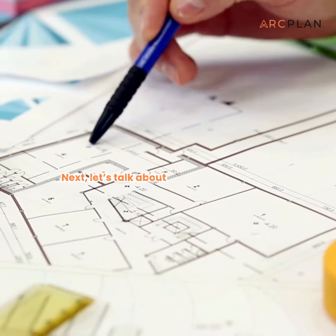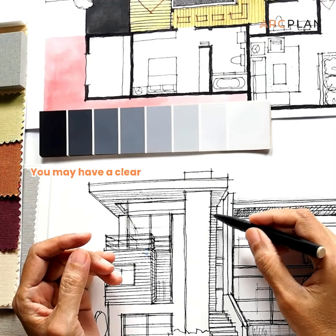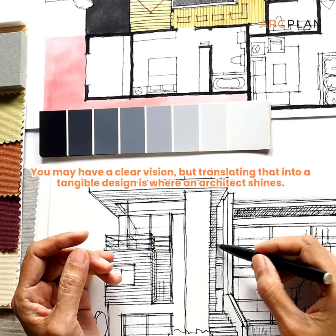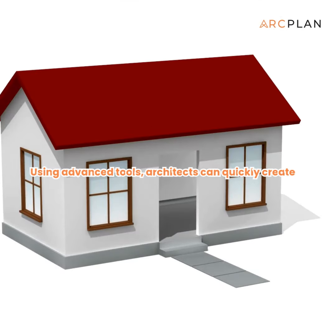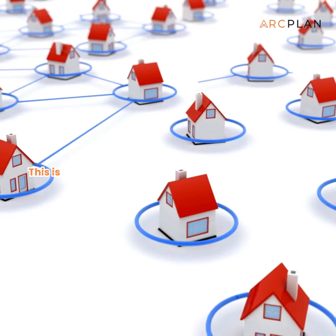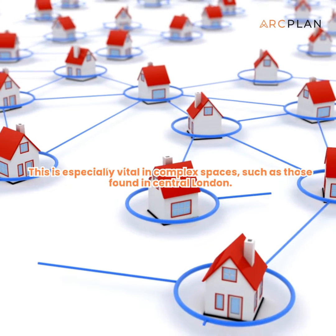Next, let's talk about visualizing your ideas. You may have a clear vision, but translating that into a tangible design is where an architect shines. Using advanced tools, architects can quickly create 3D models to assess proposals. This is especially vital in complex spaces, such as those found in central London.